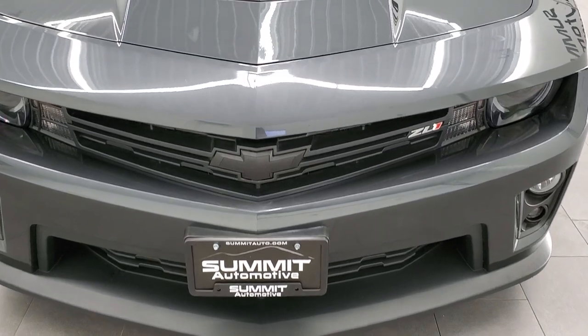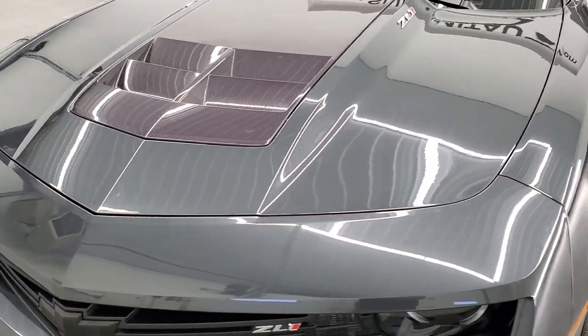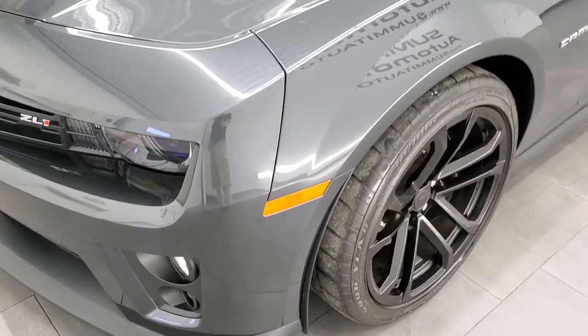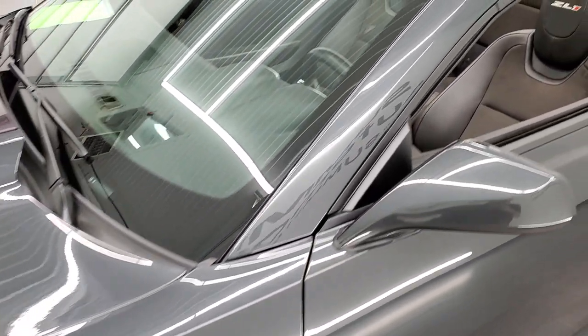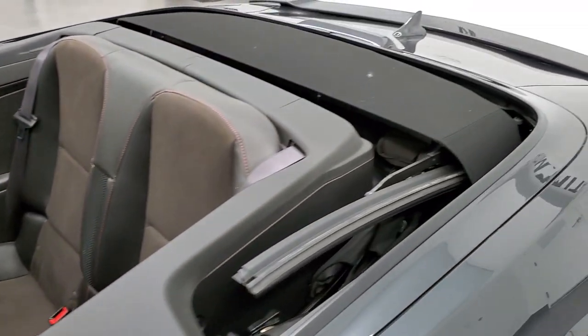Once again, ashen gray metallic is the color. We shoot all of our videos in 1080p 60 frames per second. So if you have HD capabilities on your computer, tablet, smartphone or television, turn them on right now because it is definitely your best way to check out the quality, condition and options of the car before seeing it in person.